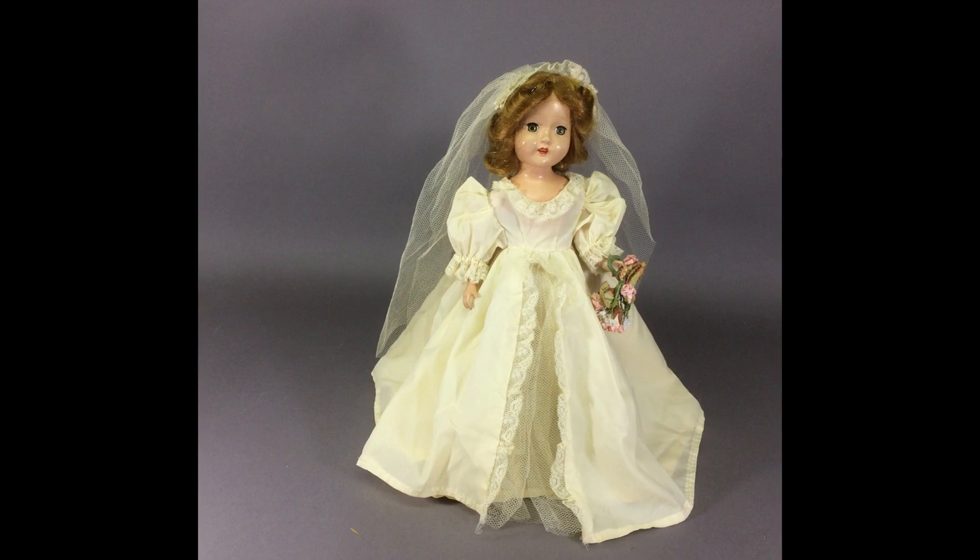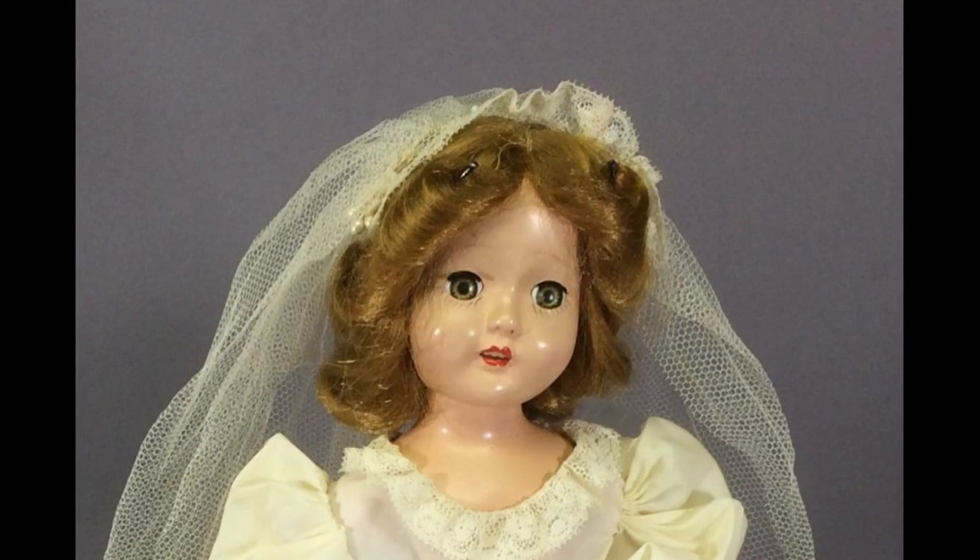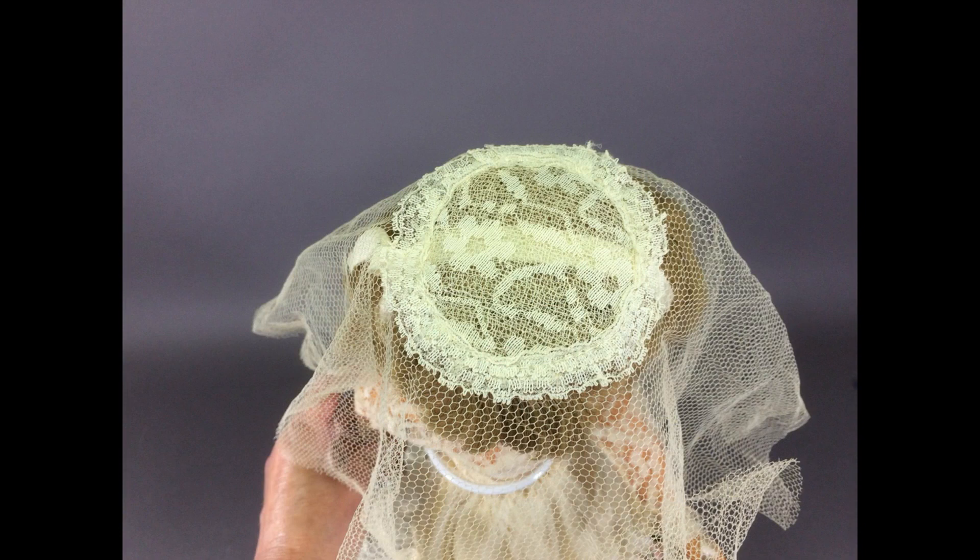Now let's start looking at some of the older dolls. Here's a sweet little hard plastic doll marked Made in USA on her back. She's 13 inches tall and dressed in a mommy-made wedding gown. Here's a better look at her, and here's the top of her veil.